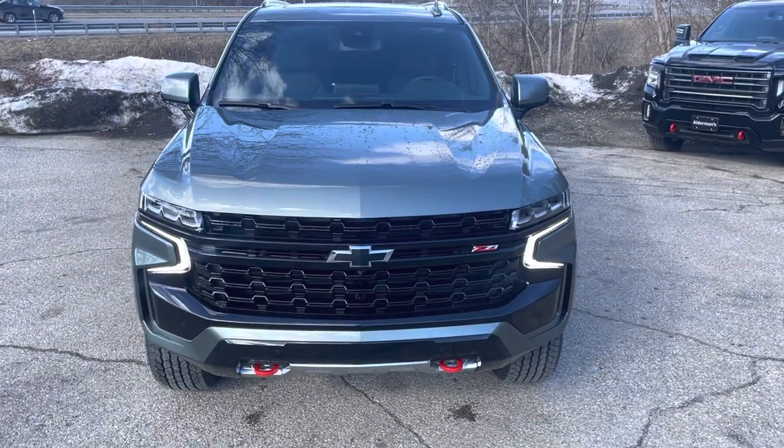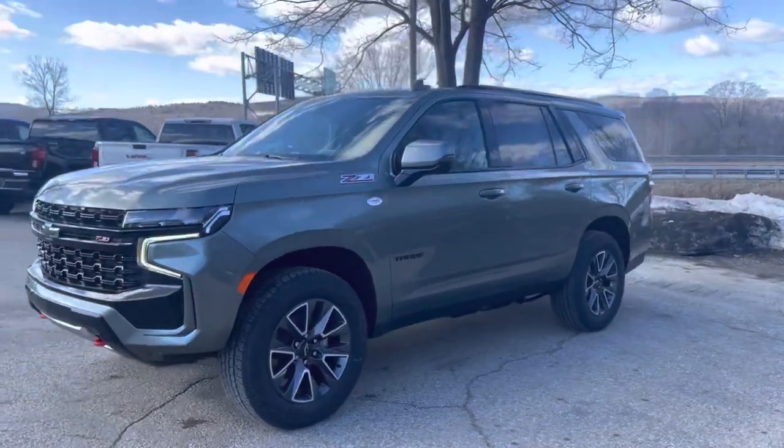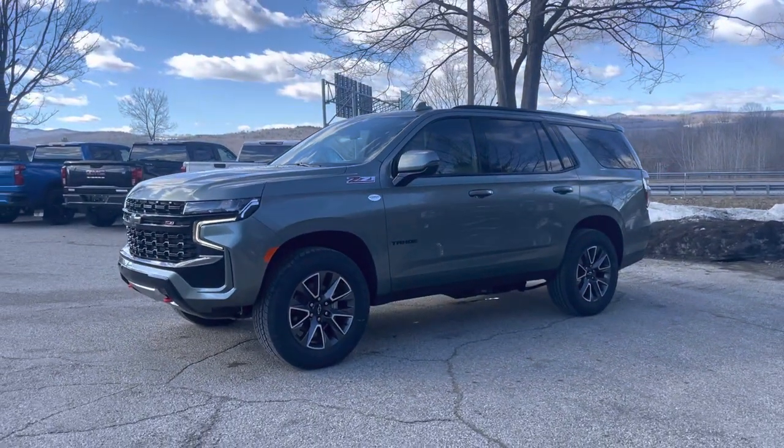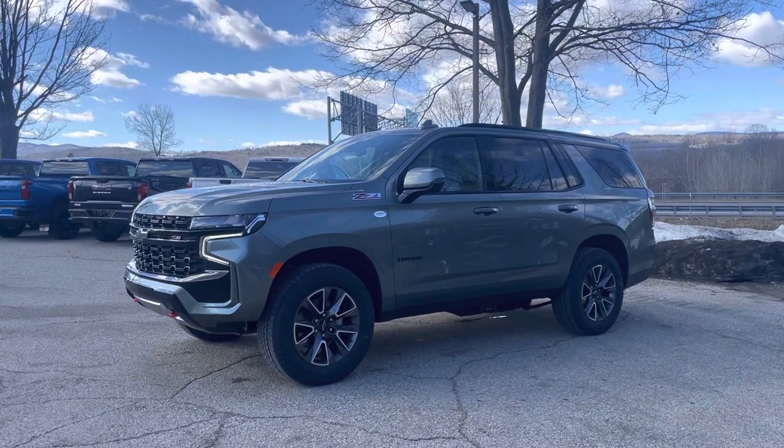By far my favorite trim of the Tahoe. You can see that sage green metallic color there — makes it super sharp. Most Tahoes we see come in black and white, so this is definitely a unique one. Here's a nice shape of the wheels.